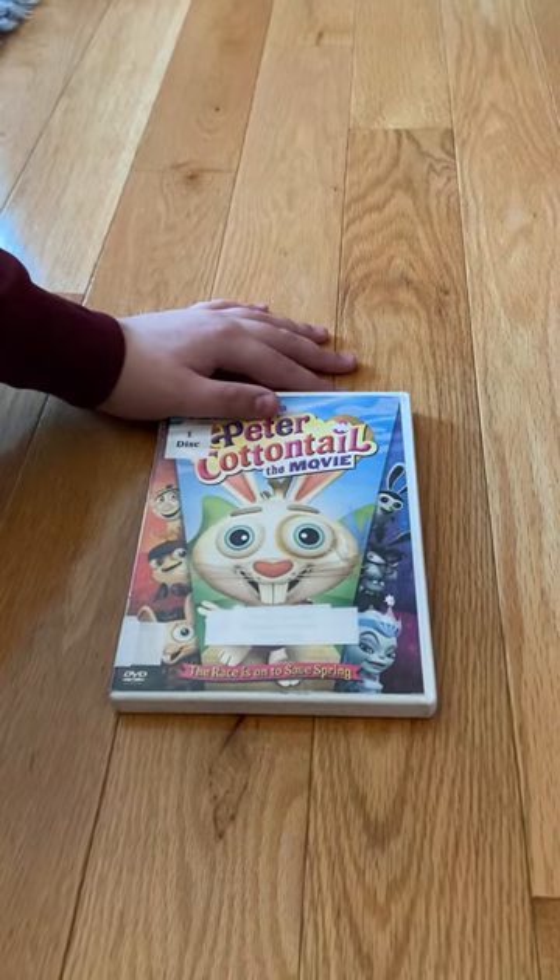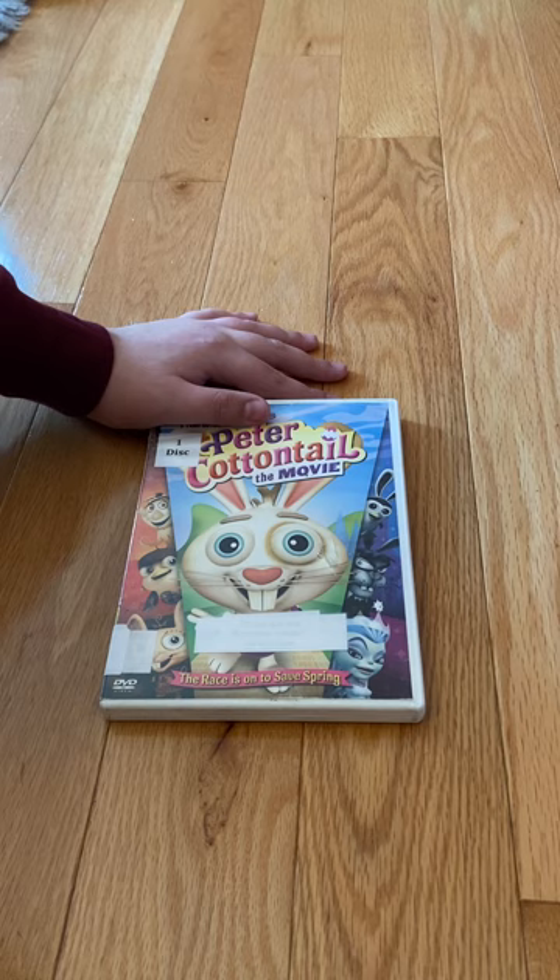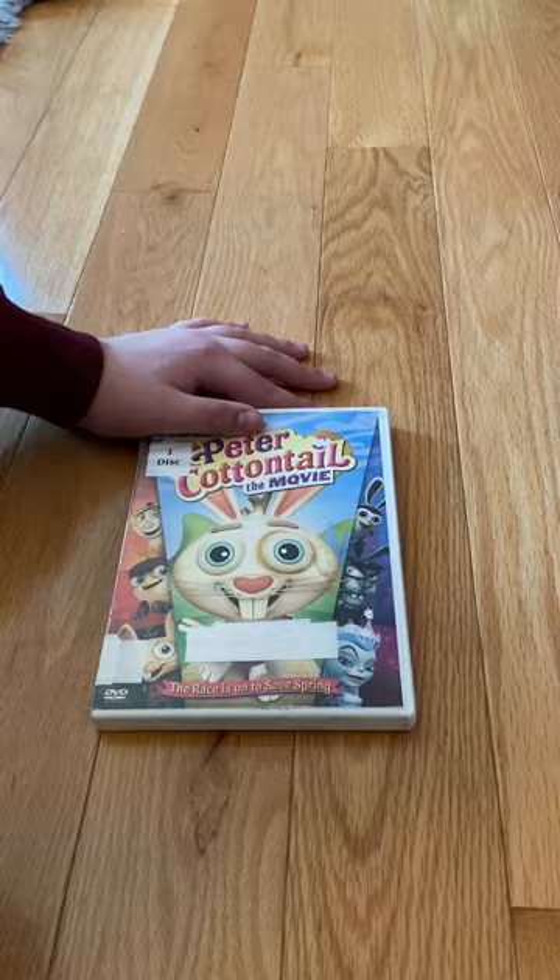Happy Easter everybody! Smith Media & Co here, and today I'm doing a review on Classic Media's Here Comes Peter Cottontail the Movie. I'm not sure if this film was ever released on VHS, but I do have the original 2005 DVD with me, so without further ado, let's get started, shall we?